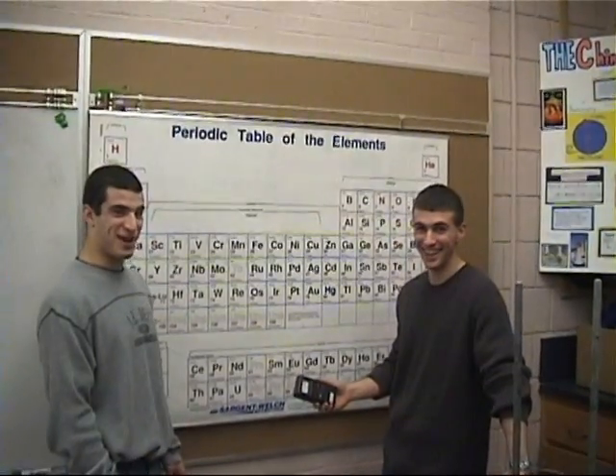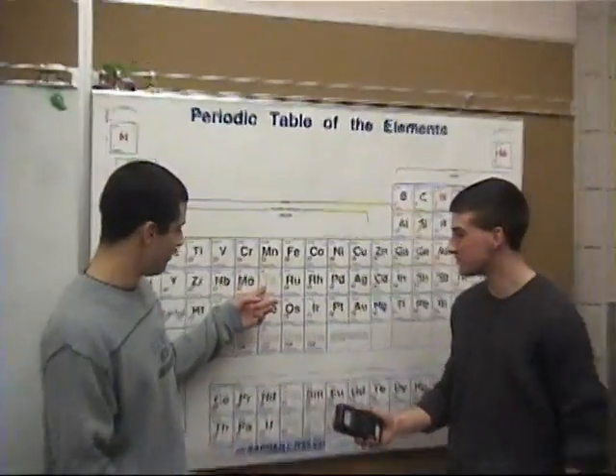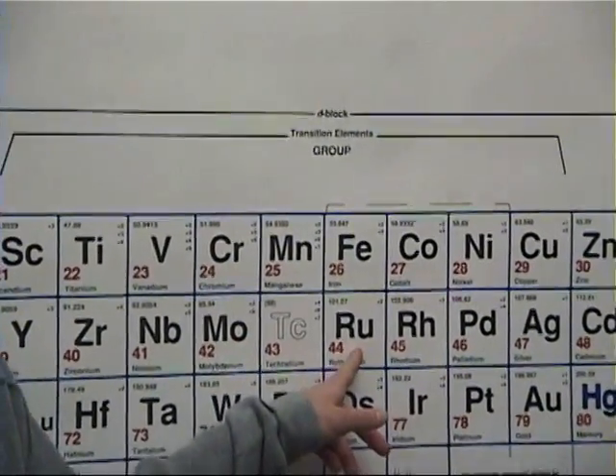We're back with our periodic table, and we'd just like to point out technetium right here. It's right in between molybdenum and ruthenium.